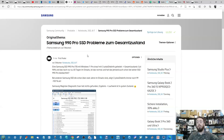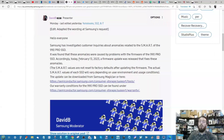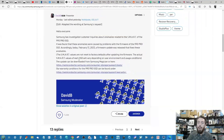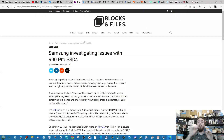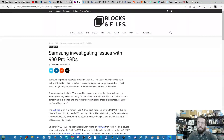One example being highlighted is Samsung's EU community support forum, where a team member named David B confirmed that Samsung are investigating this issue internally and have rolled out the firmware update. This was an official Samsung representative. Additionally, a Samsung spokesman told Blocks and Files: 'Samsung Electronics stands behind the quality of our industry-leading SSDs. Regarding the latest 990 Pro, we're aware of limited reports concerning the matter and are currently investigating these experiences, as user configurations vary.'